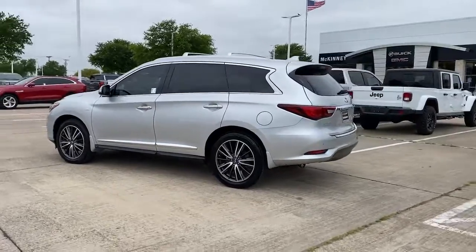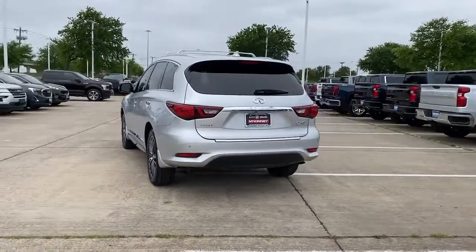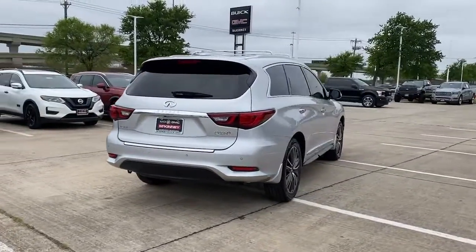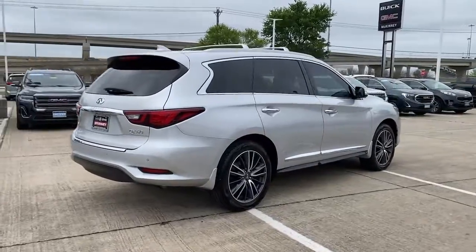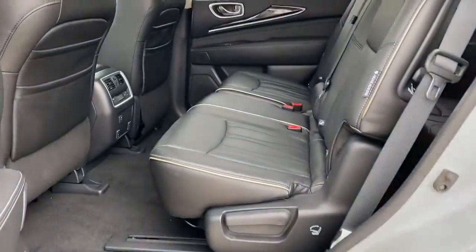Presenting the QX60 — spacious three-row seating, a peaceful cabin loaded with desirable amenities, ample cargo space, and of course, advanced safety tech infuses every journey with confidence and relaxation. The following are some of this vehicle's highlighted options.